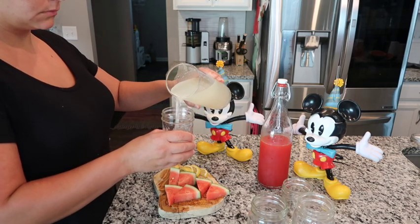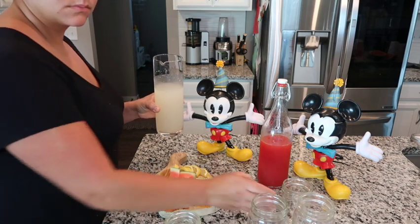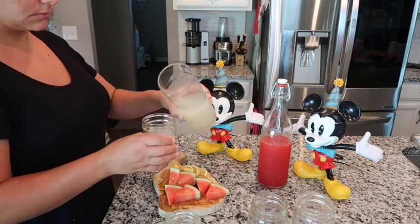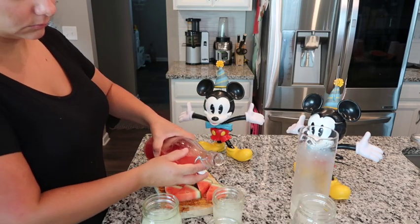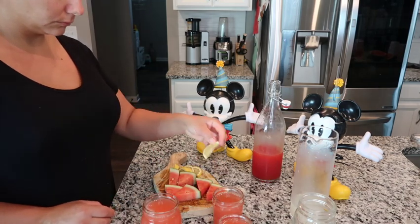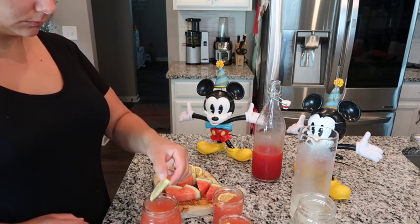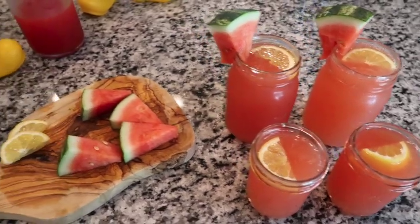I thought it would be fun to have watermelon lemonade as our movie drink. I've been having plenty of watermelons coming in from the garden and haven't been able to eat them all, so I've been making different beverages with it. I prepared the drinks in mason jars — a mixture of regular lemonade and watermelon lemonade — and added fresh lemon, fresh watermelon chunks, and a sprig of mint, then topped them with mason jar lids and straws.